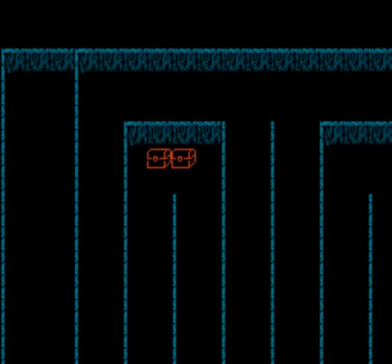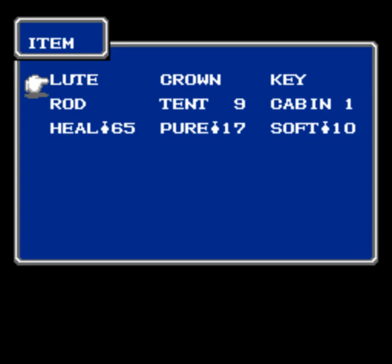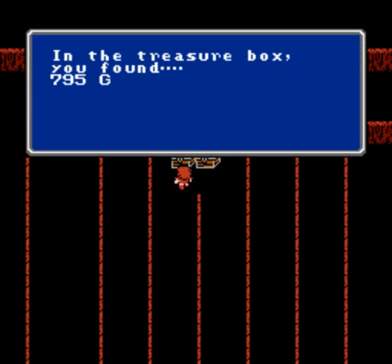A couple more fixed Fire Elementals — they managed to hit John even with Ruse up, but still worth casting since the spell reduces hit chances quite significantly. That's actually one of the big reasons why a solo white mage run is not as difficult as it sounds. We're still some ways from the next level — 750 gold and 795 gold from these chests.